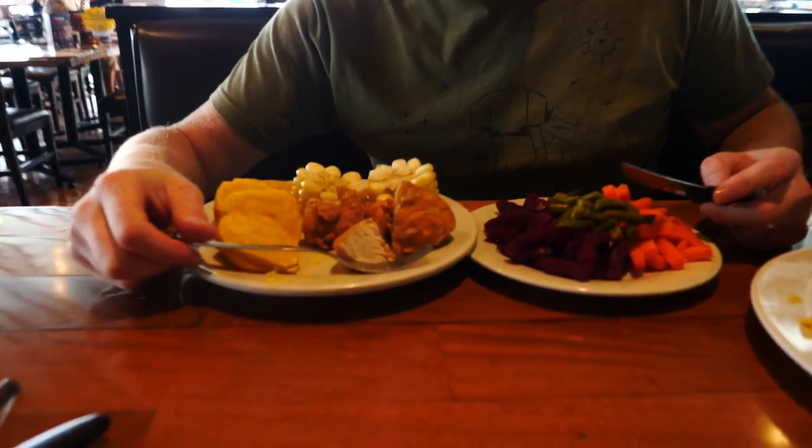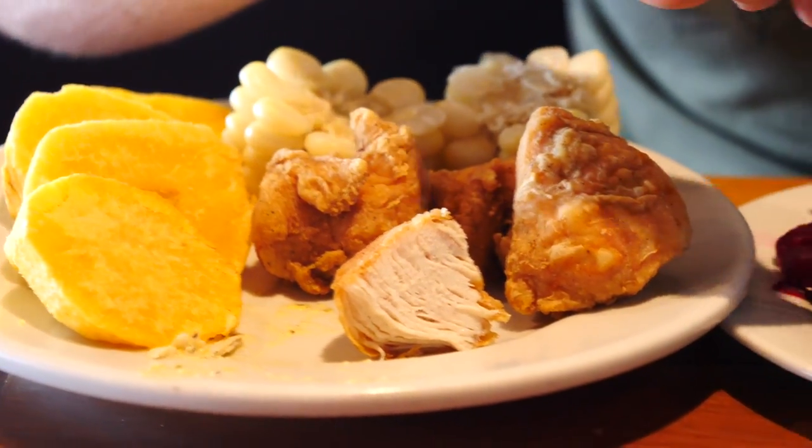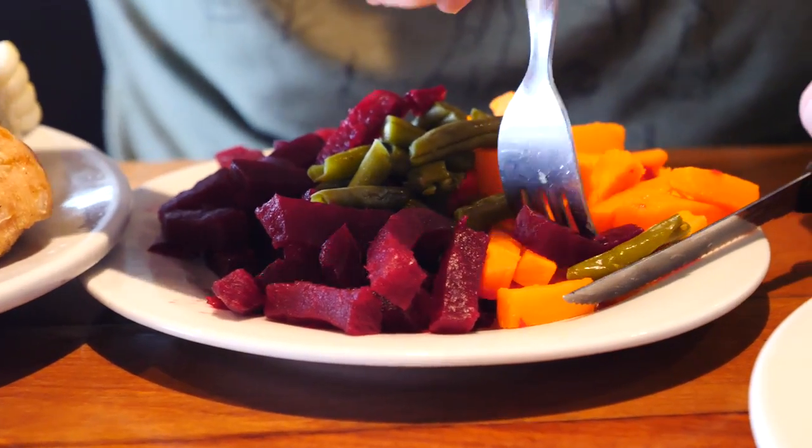I'm going to try the giant corn here — going to take a huge bite into it. Mmm — check that out, just the size of those kernels is insane. So good. And I'll try a bit of greens too, getting something healthy in with a little salad.